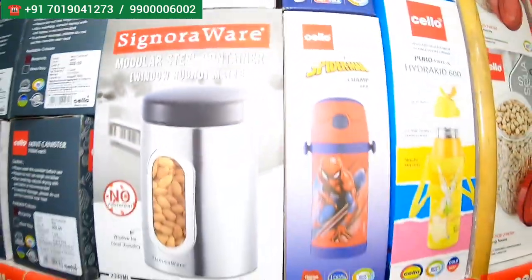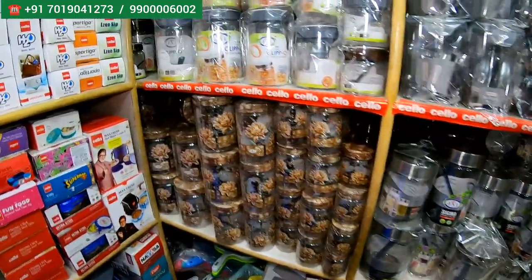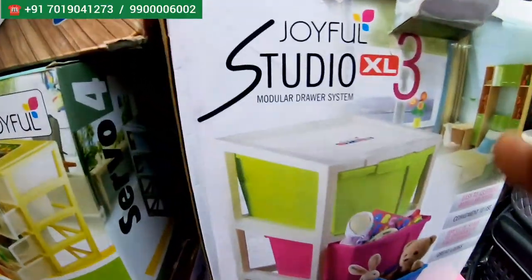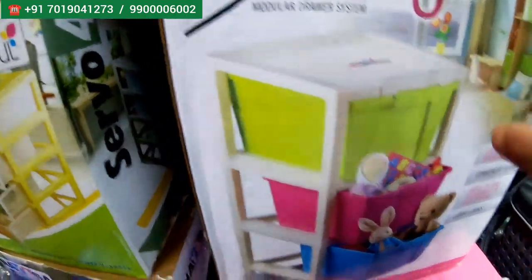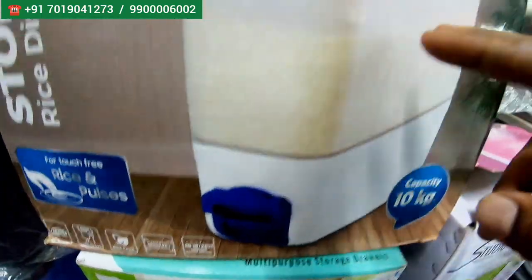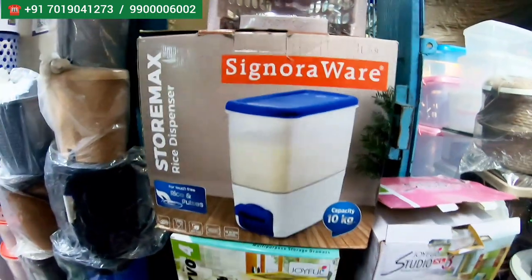Signoway — all these branded products. These are all the kitchen products, kitchen containers, multi-purpose — small, big, all types of containers you'll get here. And for kits also you'll get here; these are all the modular drawer systems for kits. And this again — Signoway rice dispenser, rice and pulser dispenser, you can just have a look like this.